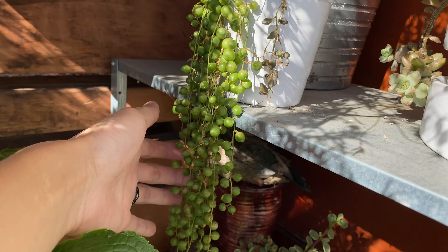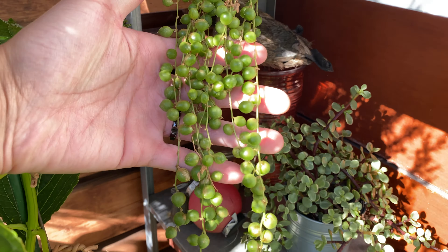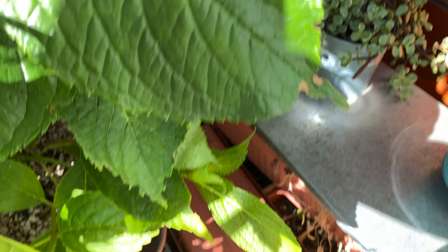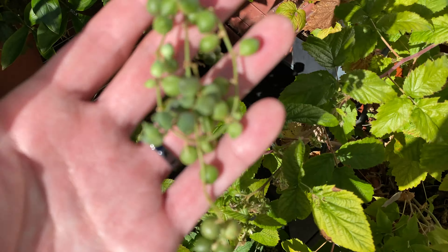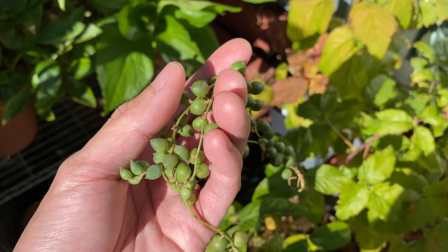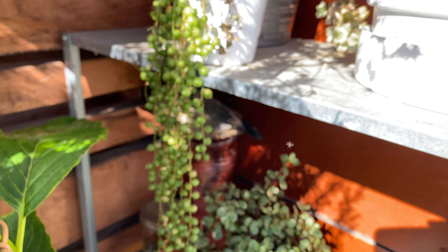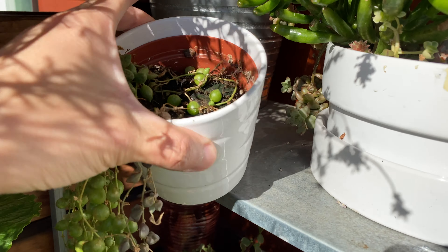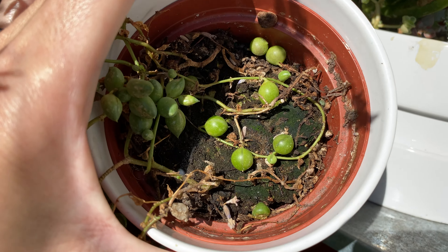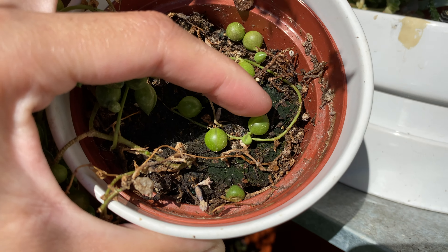Here's the string of pearls. You can see the vines — some of them have detached from the pot right there. I have some plans for these, so I'll keep it somewhere else. But the string of pearls looks pretty nice. I think you can see some new growth — some smaller leaves. Those are the new growth.